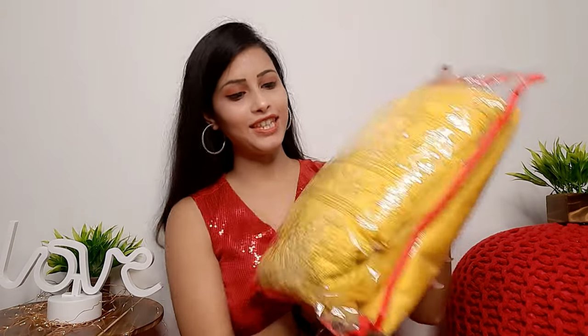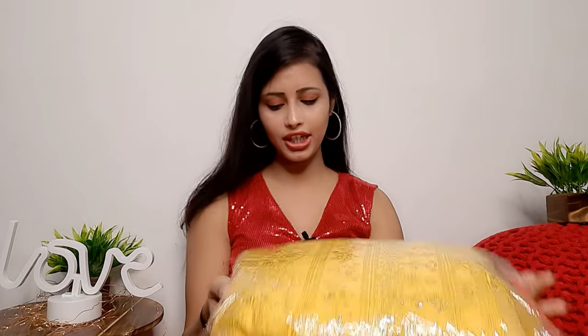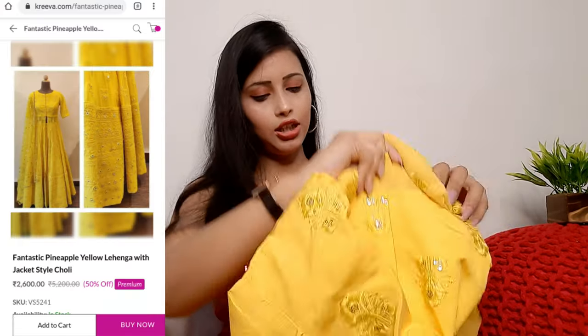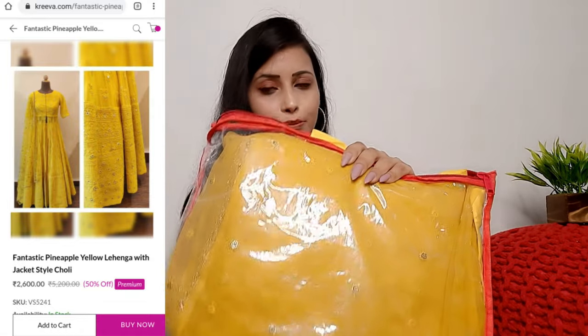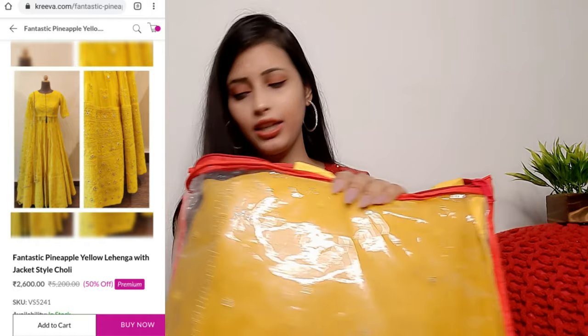Now let me show you what I picked. The first outfit I picked is from Amazon - it's a pineapple yellow color jacket-style outfit. I picked the jacket style because it gives a very new look. The packaging comes in a zip cover and it was delivered in 7-8 days.